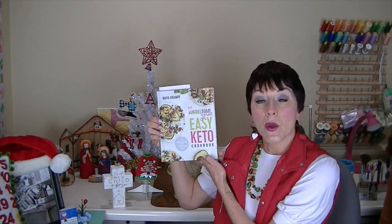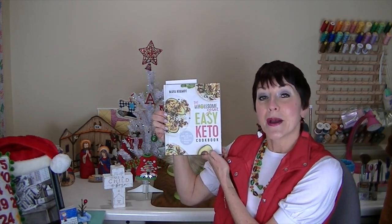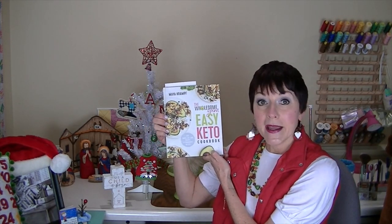Tonight for dinner I'm using this cookbook — it's the Wholesome Yum Easy Keto Cookbook by Maya Kramp — and tonight I am having 15-minute egg roll in a bowl.